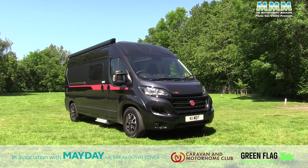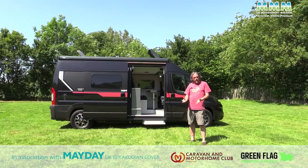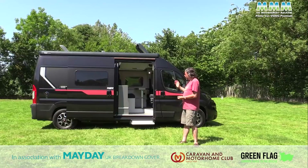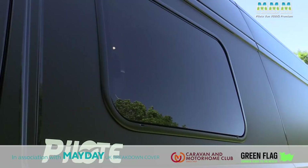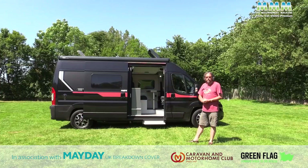Hayes Leisure, the Pilot dealer in Birmingham who supplied this vehicle, say this is how they're finding customers want their vans — a younger clientele coming into these vehicles buying a campervan. They want the bathroom and shower but they also want all the automotive toys, now available on the Fiat Ducato cab. Hayes Leisure have been selling Pilots from the outset in 1986 when they first brought Pilots to the UK, and they're still one of a wide range of Pilot dealers around the UK.